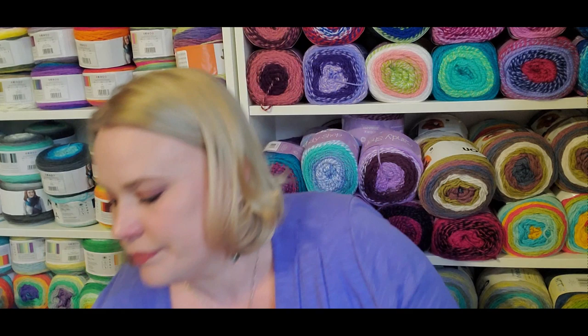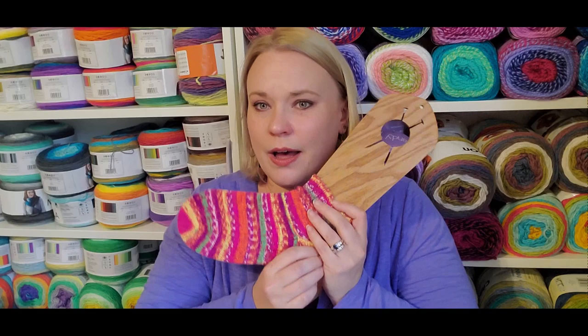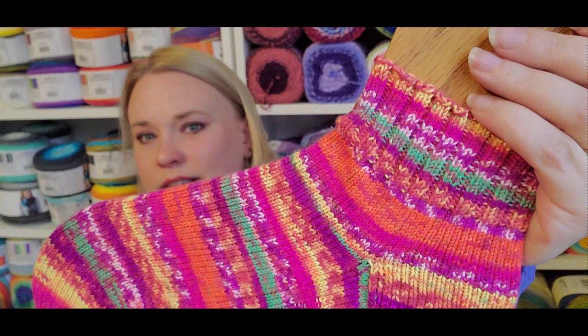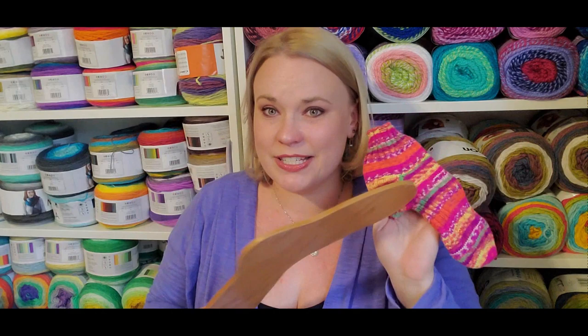Row two: finish a WIP. I have my Vegas Light socks — I actually had to pull them out of the dryer to bring them down here, they were finished very early this year. These are toe-up with an OMG heel and a Turkish cast on, using Premier Wool Free in Vegas Lights, which is why I keep calling them my Vegas Light socks. They are very, very bright!